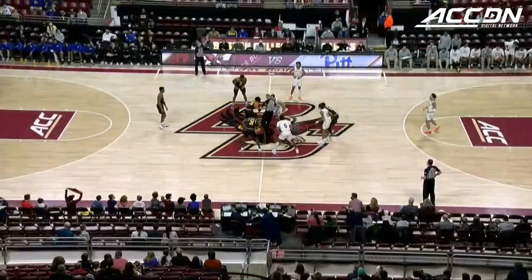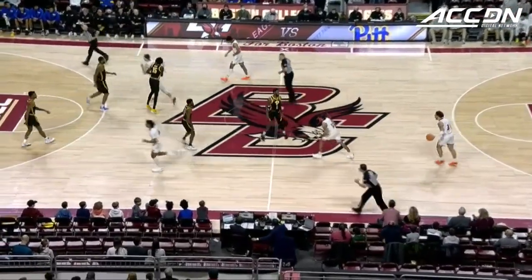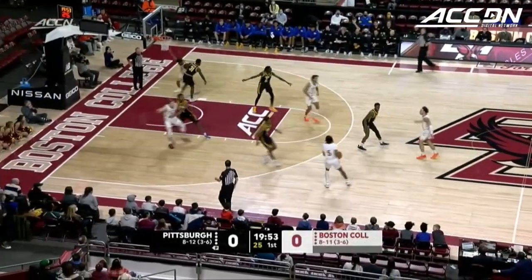Both teams averaging in the low 60s and playing that tough, gritty style in the paint. It's going to be a defensive battle between these two teams, and look for the bigs to get involved early. For both these teams, they're going to look for a presence down low.